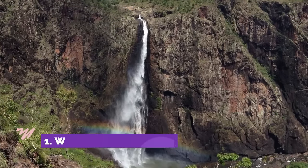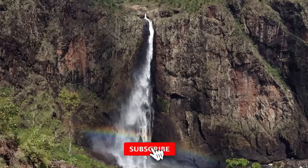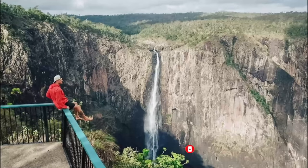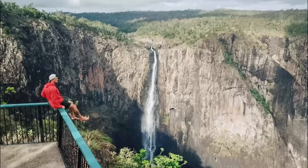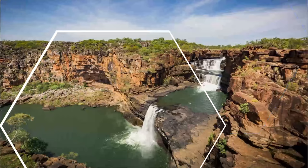Number one: Wallaman Falls. This is Australia's tallest permanent single-drop waterfall, located in Girringun National Park, about 50 kilometers away. This waterfall boasts a 268-meter plunge. There are two walking tracks in this waterfall region which will enable you to enjoy and see the spectacular escarpment — one is easy to walk, another is moderately difficult.